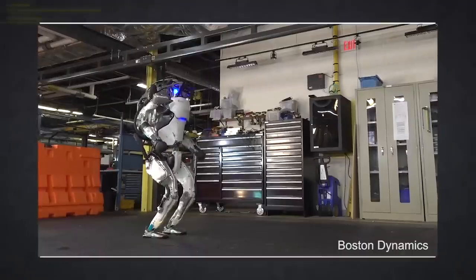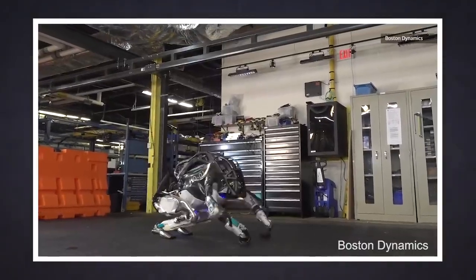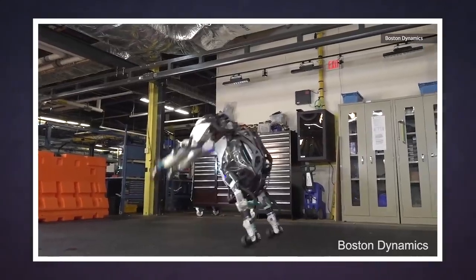This time, though, Boston Dynamics has coaxed one of its bipedal Atlas robots to do some gymnastics. This thing isn't going to win any awards for its floor routine, but you just have to see it.